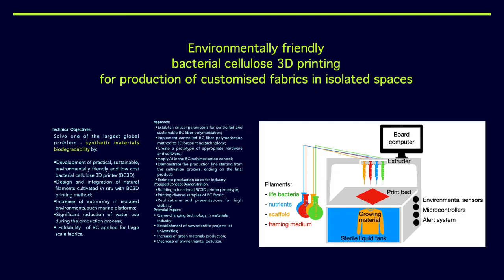We are now trying to develop an environmentally friendly bacterial cellulose 3D printing method for the production of customized fabrics in isolated spaces. Our technical objectives are to solve one of the largest global problems — synthetic material biodegradability — and to achieve this by development of a practical, sustainable, environmentally friendly, and low-cost bacterial cellulose 3D printer. We call it BC3D.